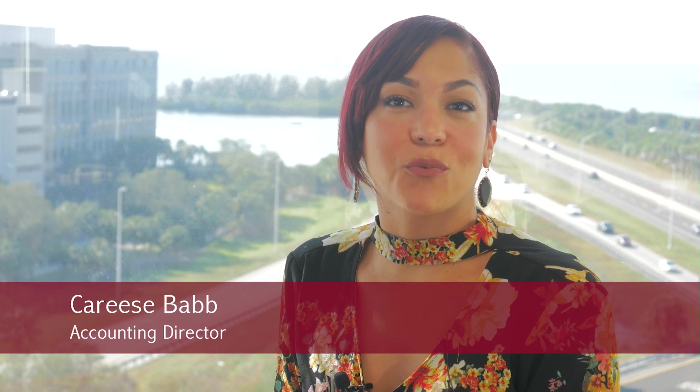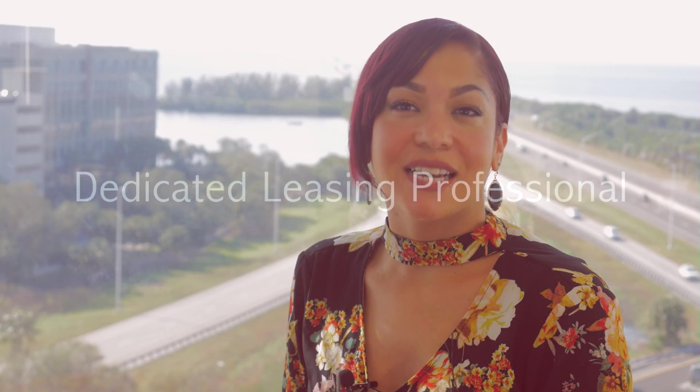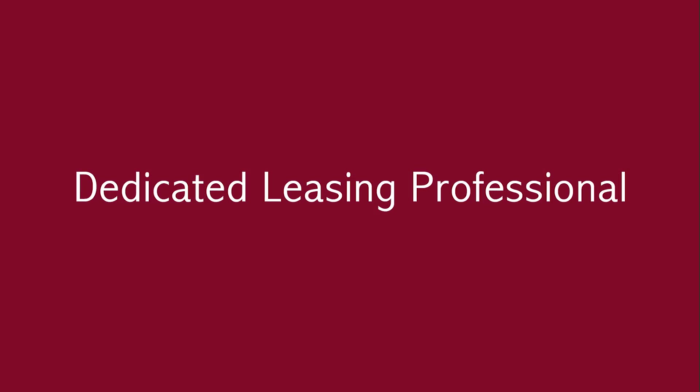Hi, I'm Carice Babb with Rent Solutions. In this video, I'm going to go over our dedicated leasing professionals. All property owners want to know that the company they hire to handle their leasing is doing everything they can to get their property rented quickly with quality tenants.